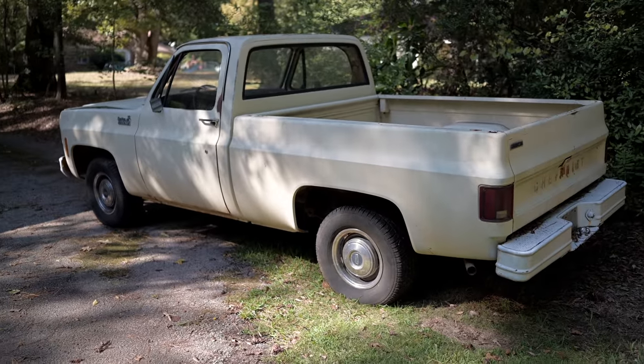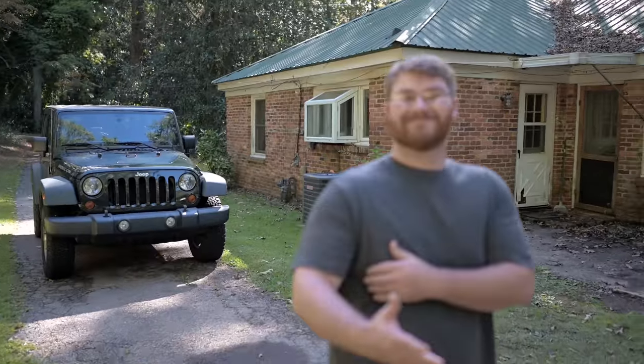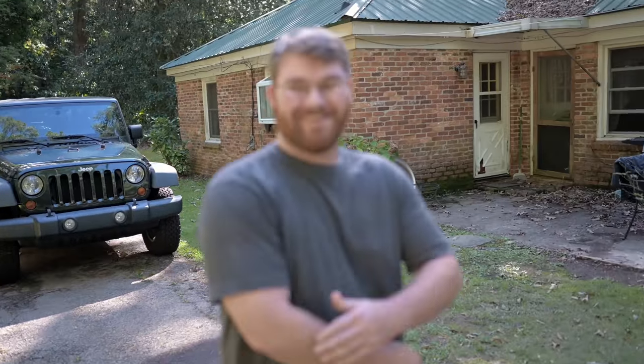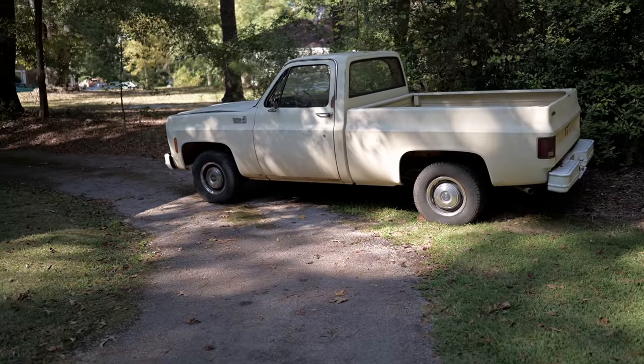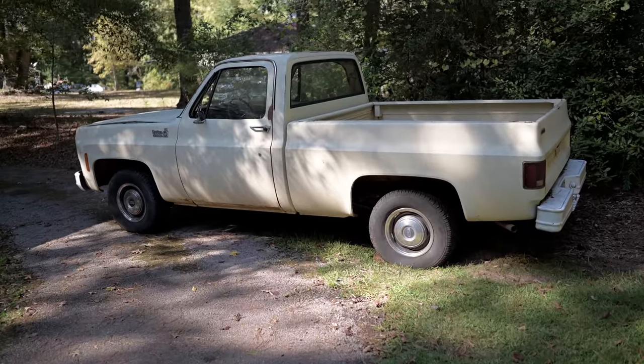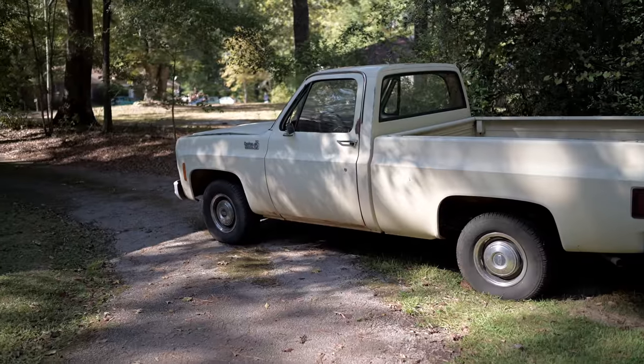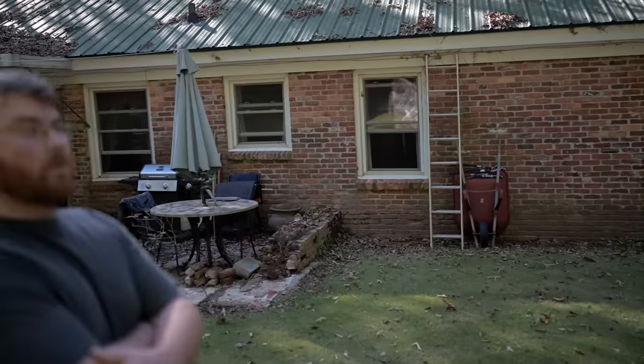Really pleased with how this is turning out. We got a message from this awesome gentleman right here, Lee Philpott, on Instagram about this truck. Really cool thing is he didn't misrepresent it at all, so you can't beat that. So we're going to get this thing bought, get it loaded up, get it back to Georgia. But Lee, you want to give us a little bit of story on this truck? What do you know about it?